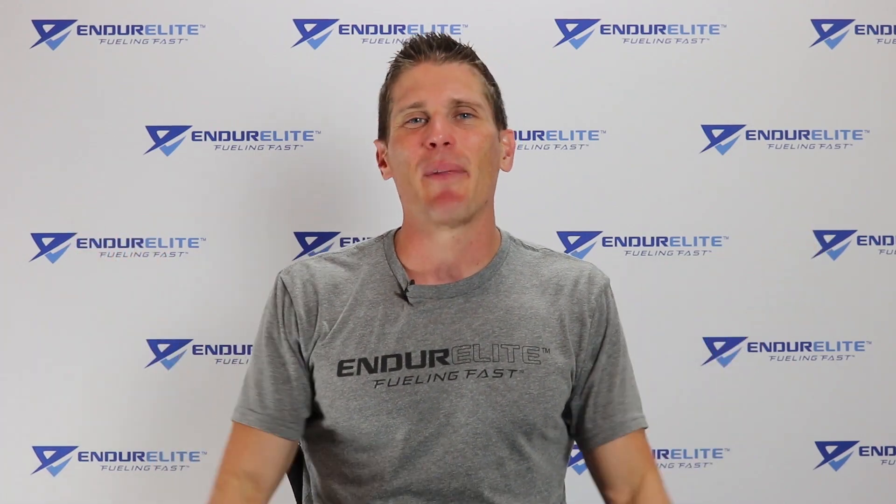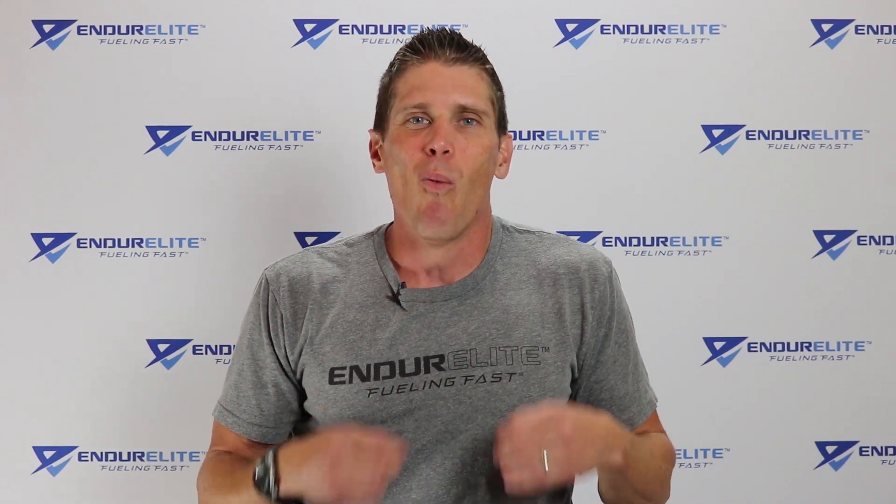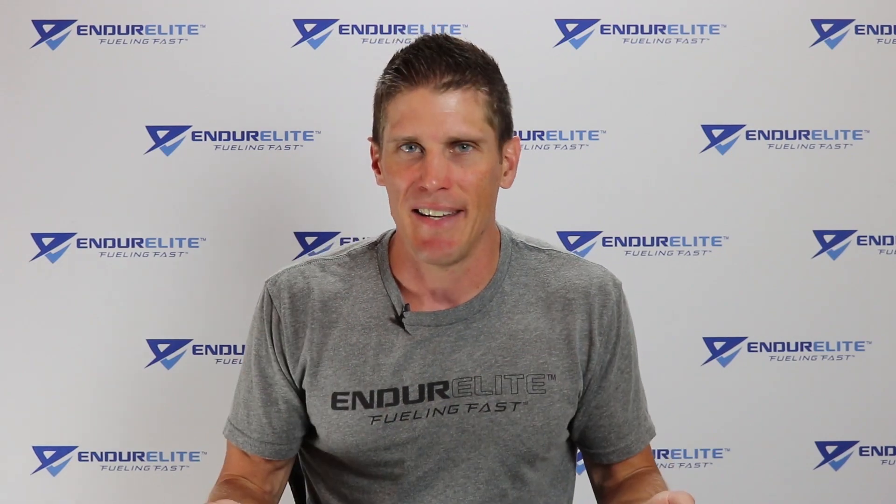Good morning, family of fast. Matt Mossman, the chief endurance officer over at Endurelite. Today, we're going to be talking about sloshy stomach during running, what causes it and how to prevent it.